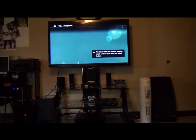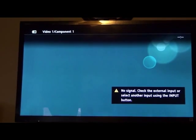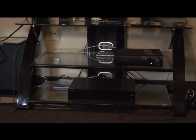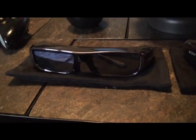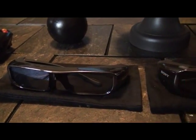What up YouTube, this is just a showing of the Sony 55-inch HX800 3D TV with the surround sound and the Blu-ray bundle. I got the bundle. Here are the glasses — they came with a little soft case to put them in.